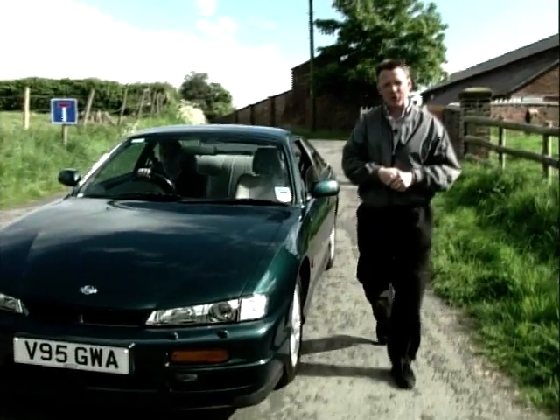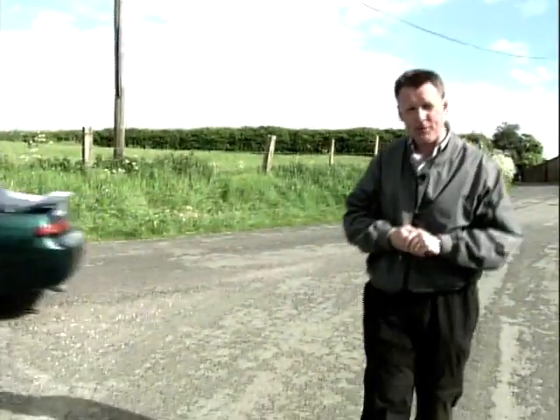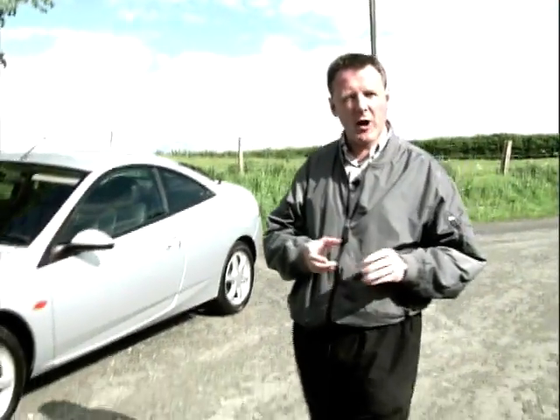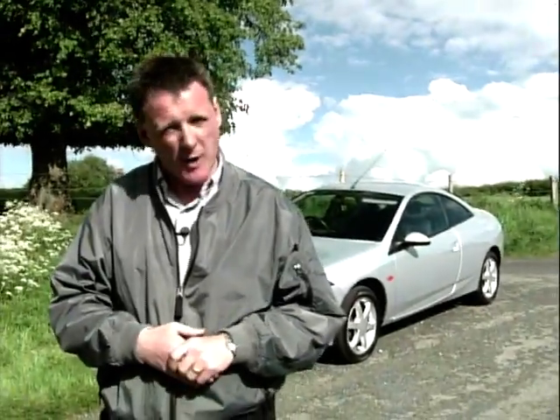On this week's programme we're looking for a new car for our viewer Simon Holmes, who's 25, he's in the media industry and he currently drives a Ford Puma. He's already driven the Nissan 200SX, but what else have we got for him? We've also got a Ford Cougar, and here's Richard Hammond with a lowdown on the Cougar.